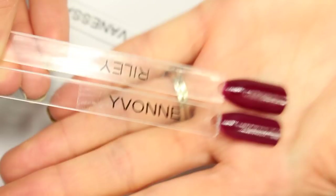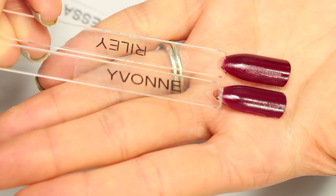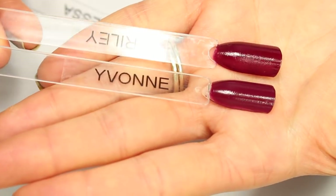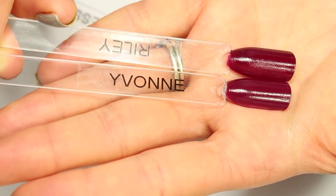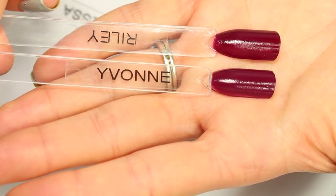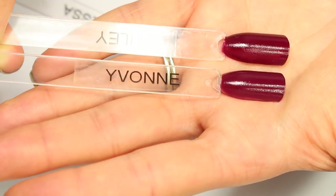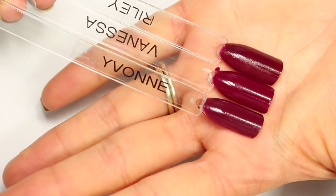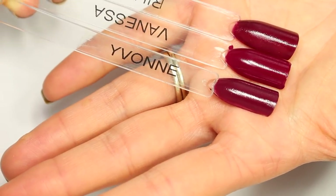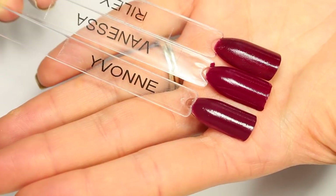Yvonne and Riley, in my mind, are pretty identical — really, really close. If you had to push me to find a difference, Yvonne is just a hair more purple and Riley is a hair more red. I'm going to say these are not quite dupes, but they're close enough that you don't need both in your collection, especially since there are so many other colors in this category to pick from. Vanessa sticks out as being a little bit more pink, so if you were looking for a couple from this category, you could pick up Vanessa and then either Yvonne or Riley.